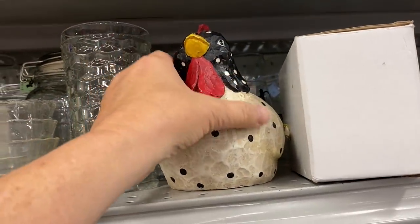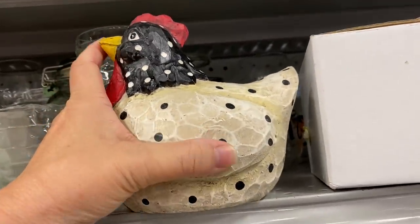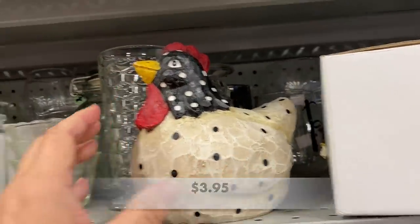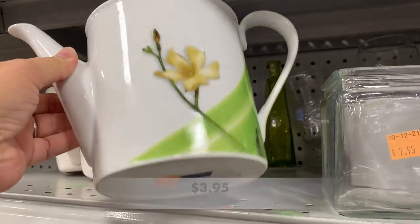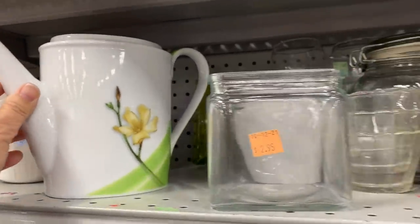Look at this fun chicken — it's originally from Hobby Lobby. This teapot is missing its lid. It's made by Home Classics and sold in stores like Kohl's, Walmart, Target, and online.